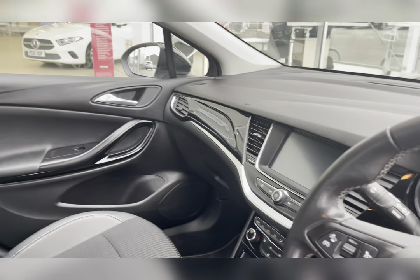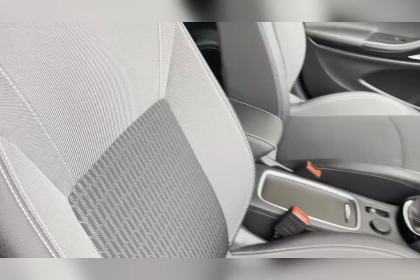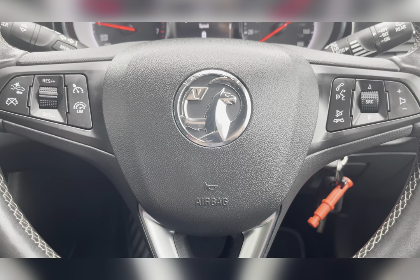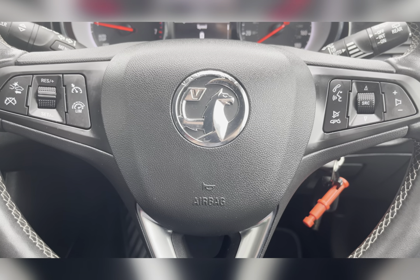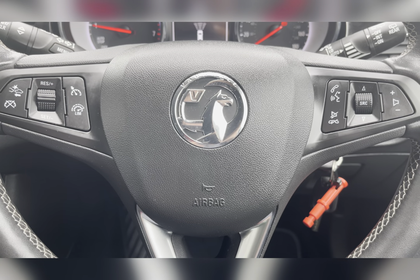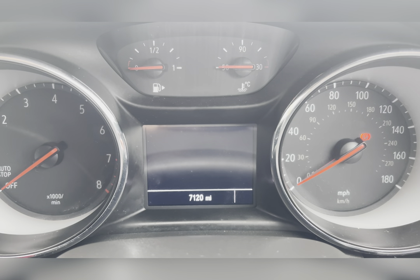Moving through to the front, you have your multifunctional steering wheel, and once again we can find that lovely upholstery providing you and your passengers with the utmost comfort for any journey. On your multifunctional steering wheel you have your hands-free options, volume controls, and of course your cruise control options, ideal for those longer journeys.